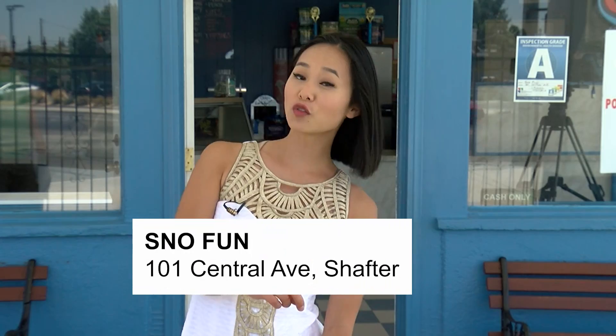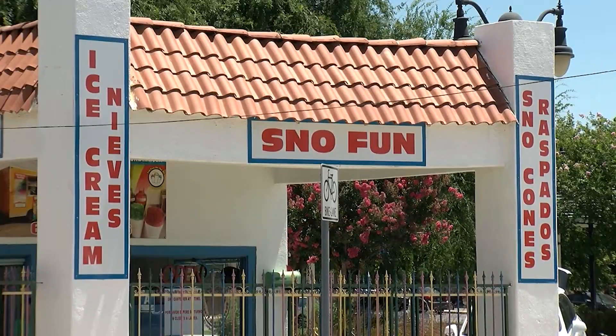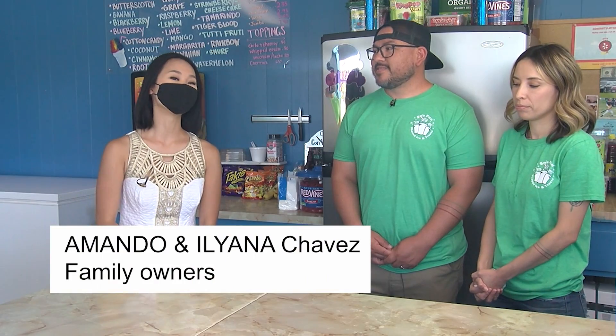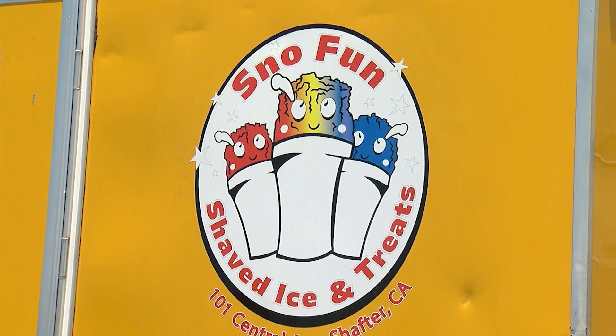So now we've hopped about 20 to 30 minutes northeast of Bakersfield to a little hidden gem of Kern County. We're at Snow Fun in Shafter. We're inside with Armando and Ileana Chavez, the co-owners. I love that you guys are also a family-run business. Tell me about how Snow Fun got up and running. My father-in-law purchased this place 30 years ago, but for you two as a couple, it's your first year taking over. What is your favorite flavor?